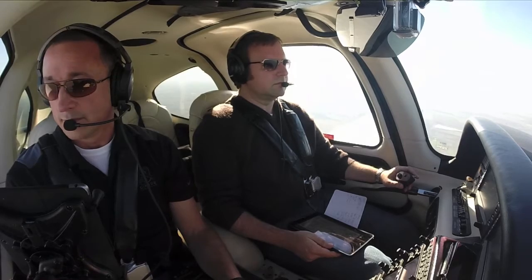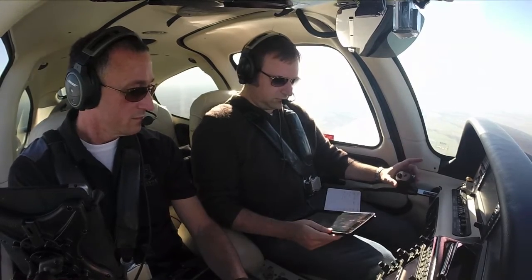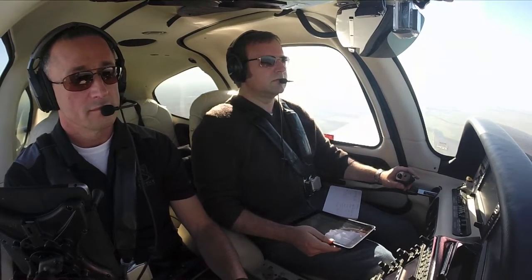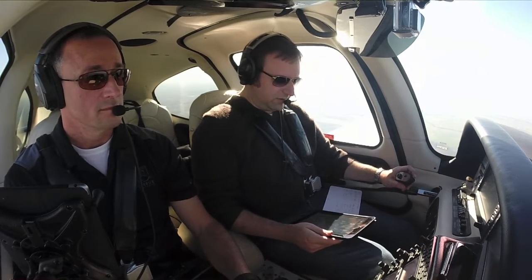Cirrus 5-9 Juliet, say your altitude. 3,500, 8-5-9 Juliet. Cirrus 5-9 Juliet, maintain VFR, practice approach approved, no separation services provided. Report Geig inbound. Report Geig inbound, remain VFR, 8-5-9 Juliet.